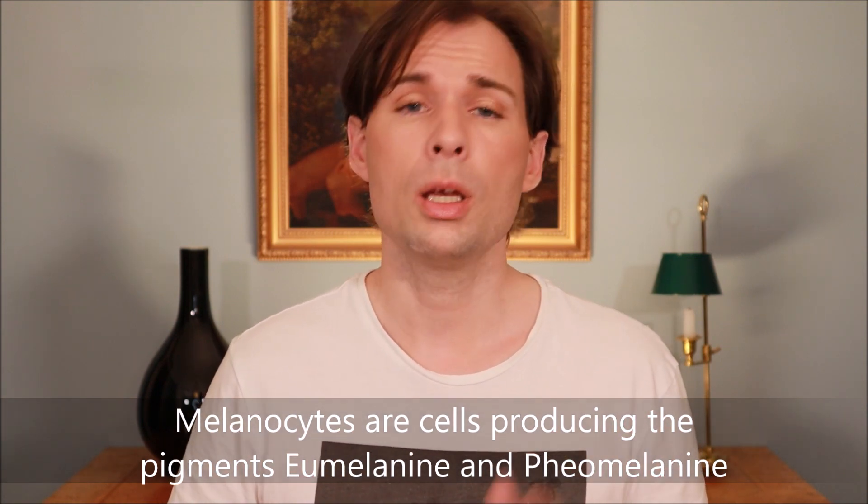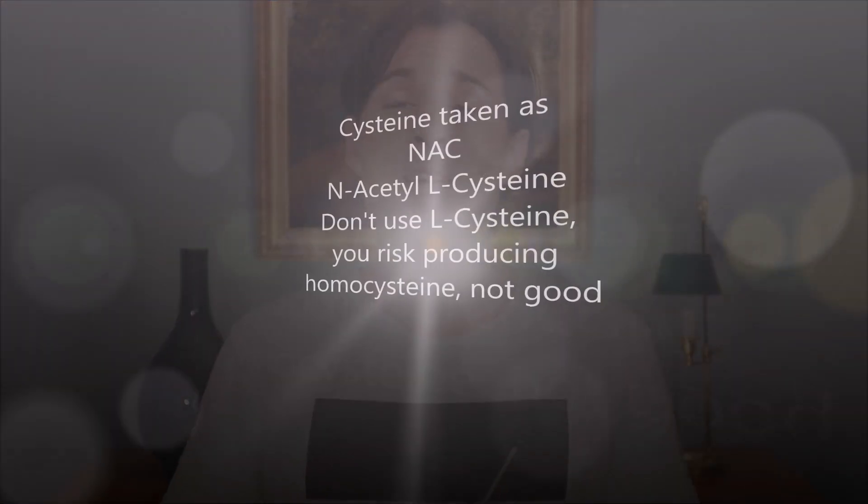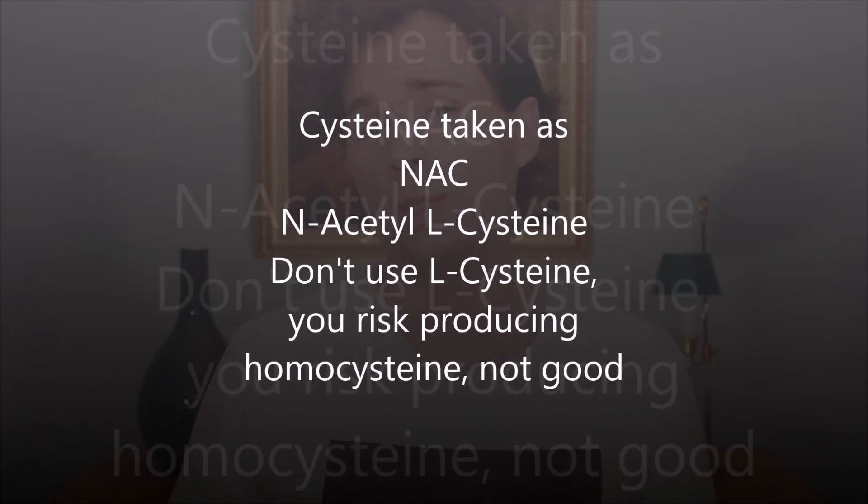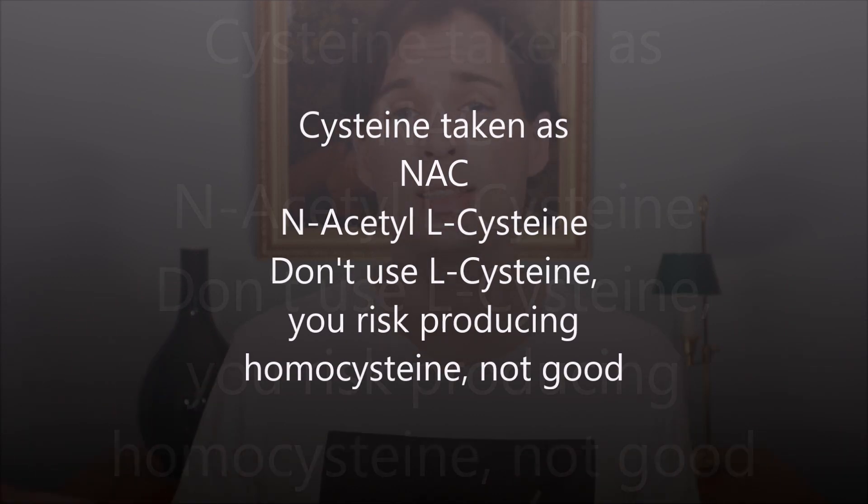Therefore, instead of supplementing phenylalanine, you should take L-tyrosine. When you take L-tyrosine, it is converted into dopaquinone, and from there another amino acid — cysteine — determines whether it becomes eumelanin or pheomelanin. If cysteine is present, you will get the reddish to brownish pheomelanin color.